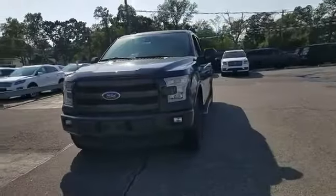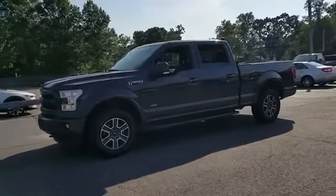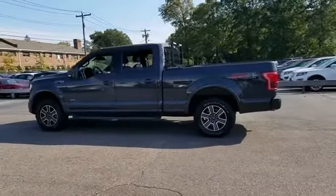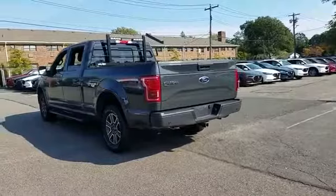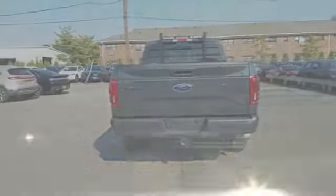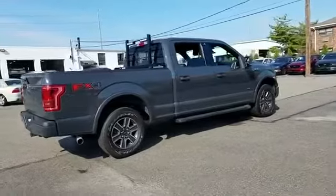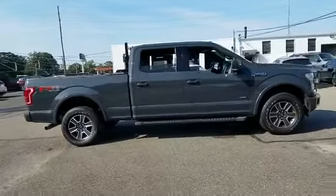2016 Ford F-150 with less than 34,000 miles on the odometer. This pickup truck offers two full rows of seating for premium comfort. Its sensibility is matched by a spread of extra features which include navigation, leather seats, side view mirrors with turn signals, backup camera, Wi-Fi hotspot, satellite radio, turbocharged engine, multi-zone air conditioning, and four-wheel drive.